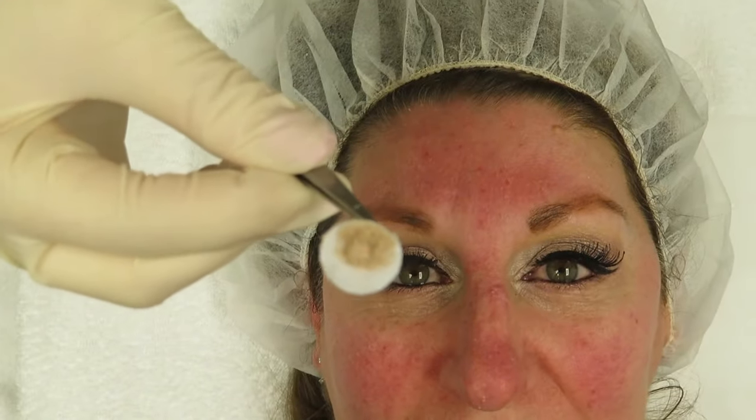The microdermabrasion procedure is done. I've just taken out the filter to show you — that's all the makeup and dead skin cells that came off the skin. We did a mild micro today just because of the redness, to make sure it's not too harsh on the skin.